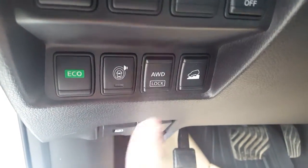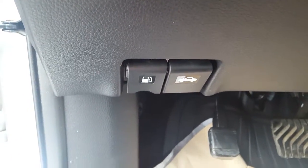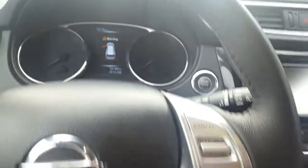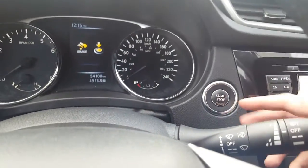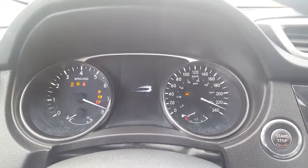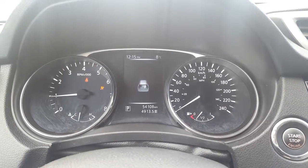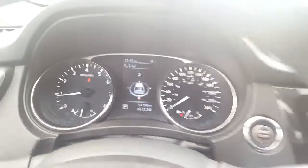Here we have our all-wheel drive lock and downhill descent. We also have our gas and hood latch. Coming into the vehicle, it's a push-button start — just hold the brake — and our heads-up display lights up. We only have 54,000 kilometers, so still low.